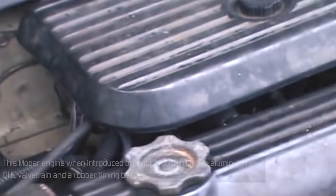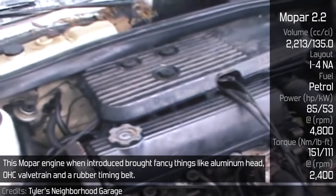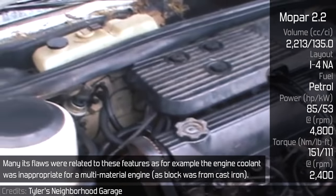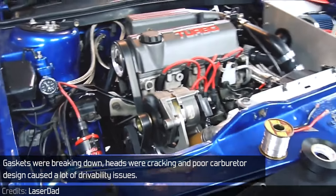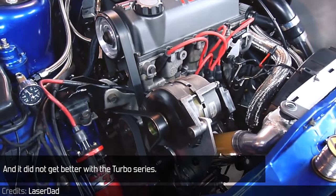Mopar 2.2: This Mopar engine, when introduced, brought features like an aluminum head, overhead cam valve train, and rubber timing belt. Many of its flaws were related to these features — for example, the engine coolant was inappropriate for a multi-material engine, as the block was cast iron. Gaskets were breaking down, heads were cracking, and poor carburetor design caused a lot of drivability issues. Things did not get better with the Turbo series either.